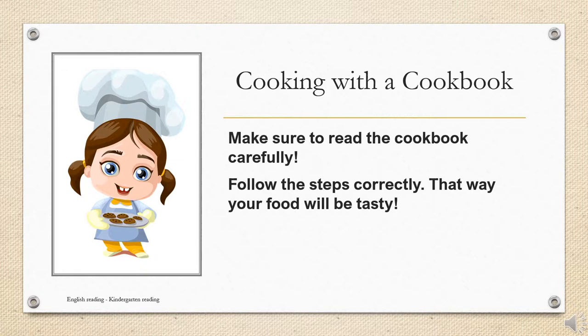Make sure to read the cookbook carefully. Follow the steps correctly. That way your food will be tasty.